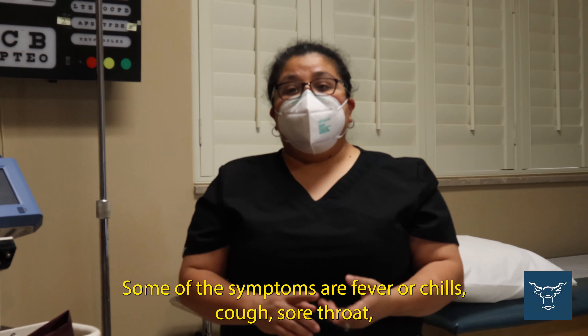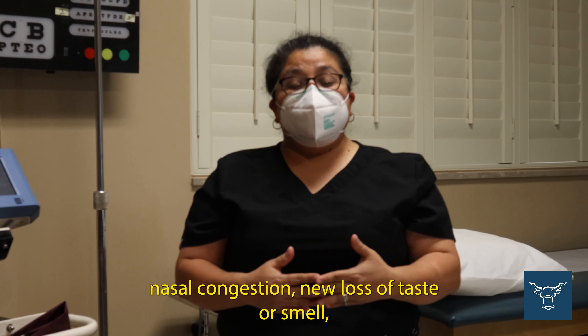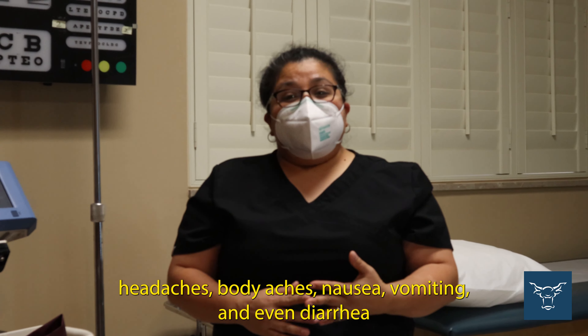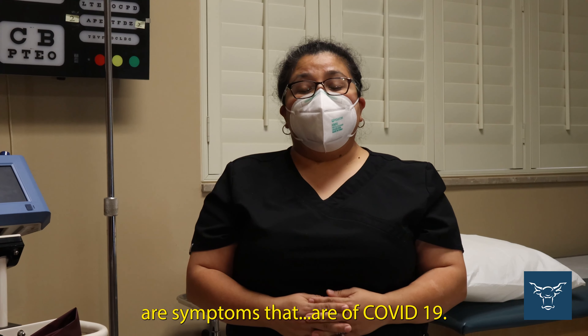Some of the symptoms are fever or chills, cough, sore throat, nasal congestion, new loss of taste or smell, headaches, body aches, nausea, vomiting, and even diarrhea — symptoms that are COVID-19.